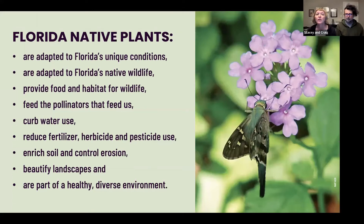Florida native plants are very adapted to the unique conditions here in the state. Florida has a lot of harsh conditions — we're coastal, subject to winds, salt, hurricanes, and drought — things that make it difficult for plants that aren't from here to grow. But our native plants are adapted to these conditions and better suited to provide resources for our native wildlife, having evolved alongside them. They also curb water use, reduce the need for chemicals like fertilizers and herbicides, can help enrich the soil, and certainly beautify our landscapes.